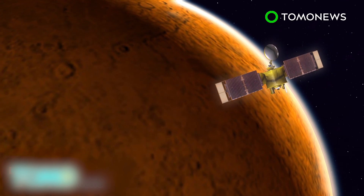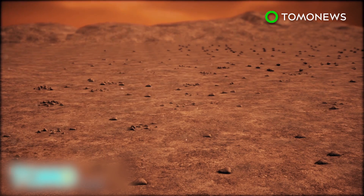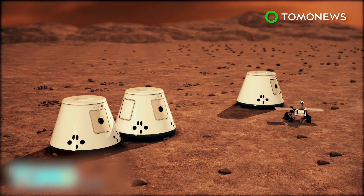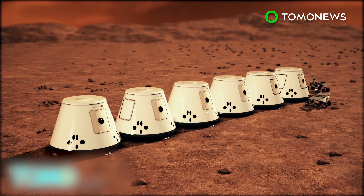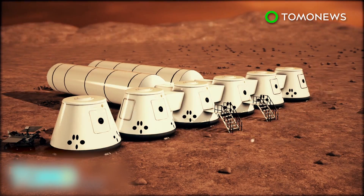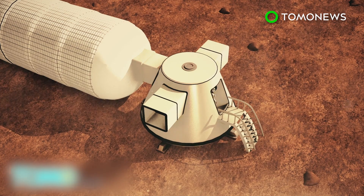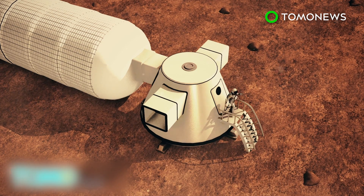In 2020, Mars One will launch a communications satellite to the red planet. Between 2022 and 2025, a series of rovers will land and assemble livable habitats, which include a life support unit and a communication system. The living unit will house an inflatable living section and an airlock used by astronauts when leaving the sealed, habitable settlement.